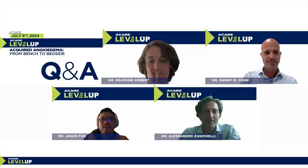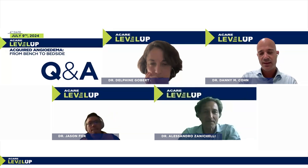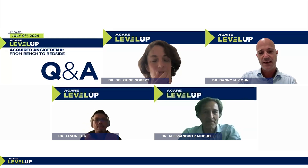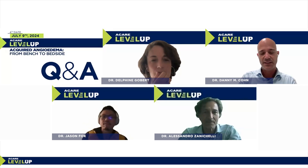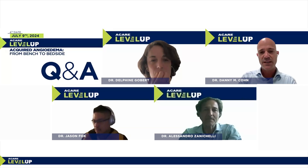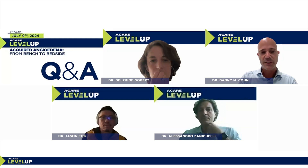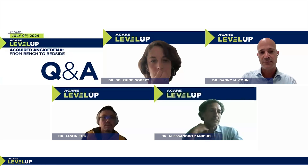Question: any experience with berotralstat? There is no personal experience, but in a publication by Johnson and colleagues, three patients with acquired angioedema were treated with berotralstat and had an improvement in disease control — fewer angioedema attacks — but they were not attack-free.